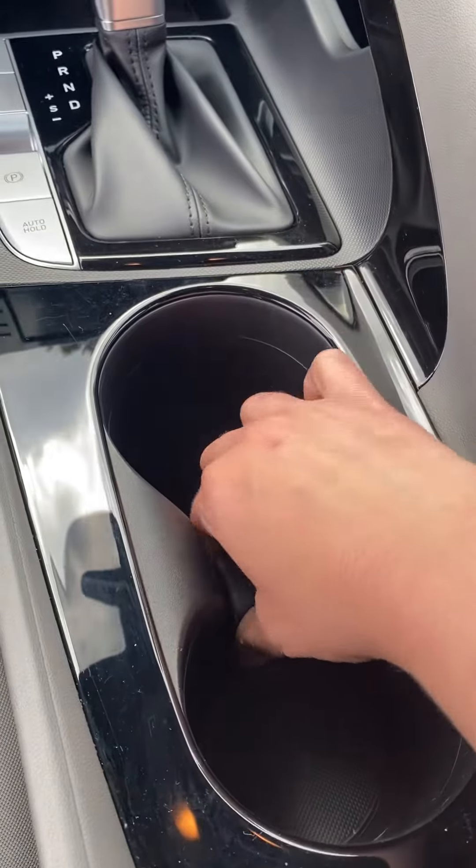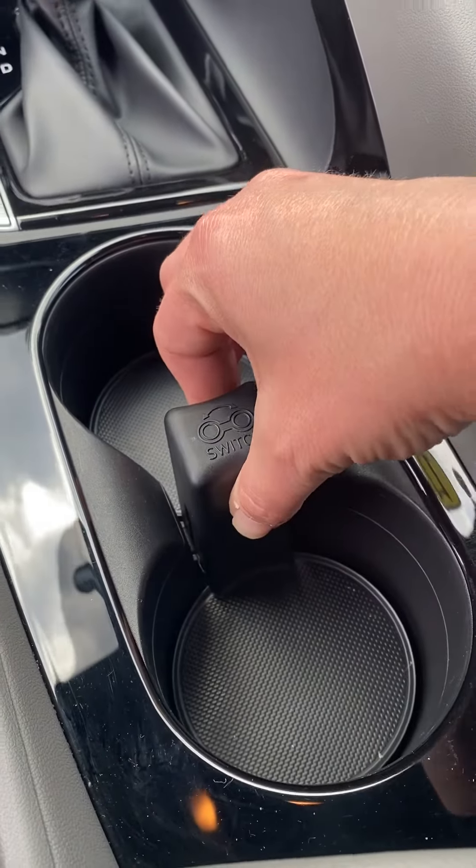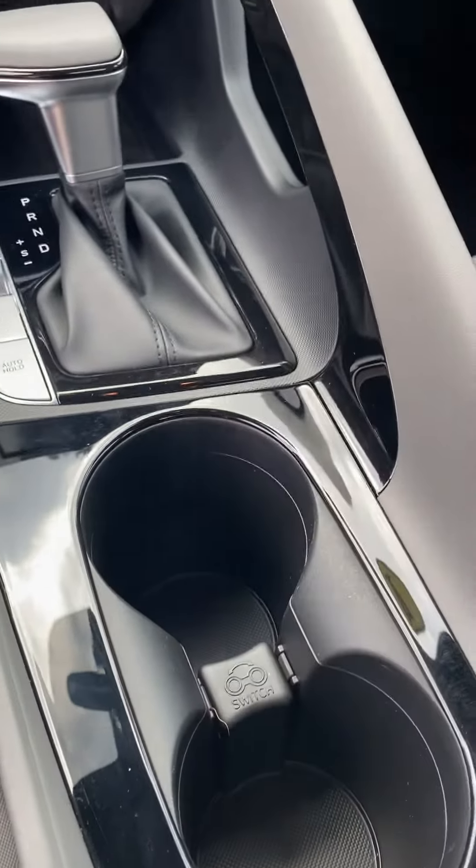Oh, what does this do? Oh, you can switch them. Oh, cool.